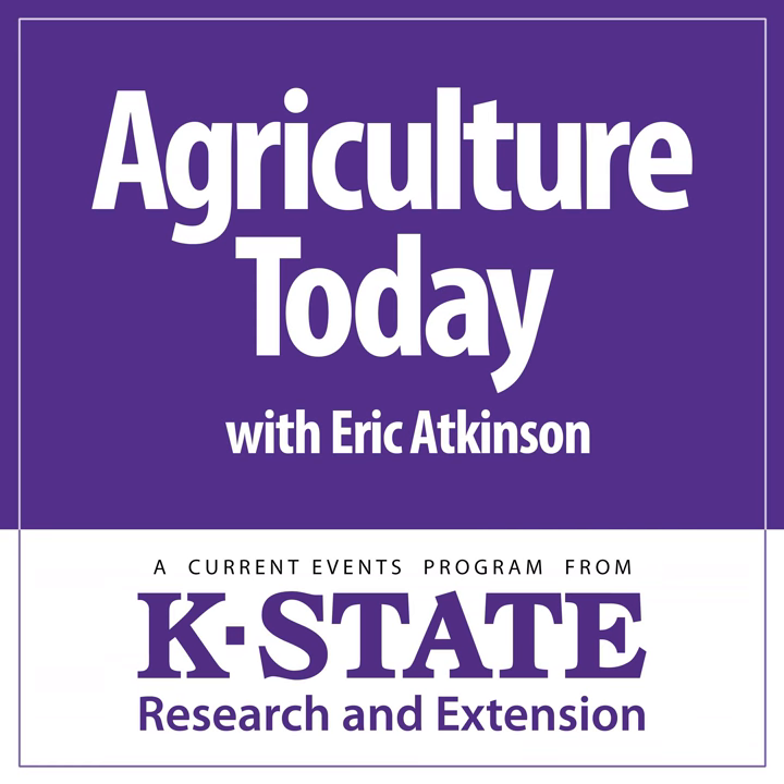That brings our Thursday edition to a close. We'll be right back here this same time tomorrow and hope that you will be likewise. Until then, Eric Atkinson here bidding you a good day for Agriculture Today over the K-State Radio Network.